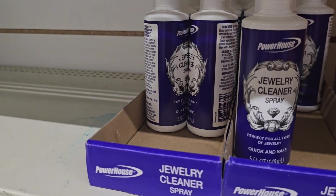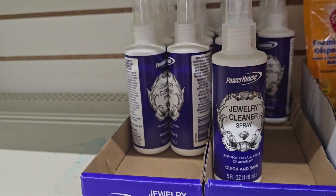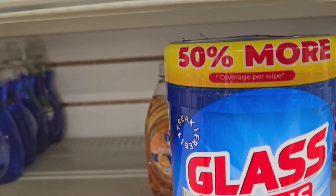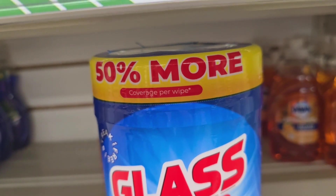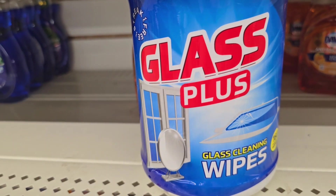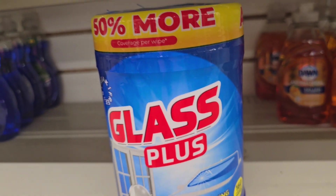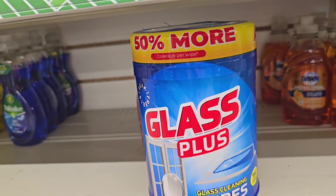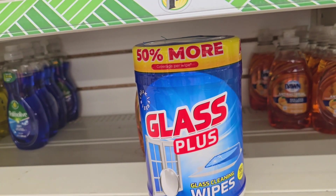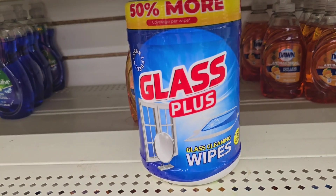Y'all, for $1.25, they got this jewelry cleaner spray. Word on the street is that it works very well — I have not tried it, but y'all said it works well. For $1.25, they got this 50% more Glass Plus glass cleaning wipes. We don't need wipes — we're good on wipes. We just got that glass cleaning spray, so we're good. There's only one on the shelf, y'all — it must be good.